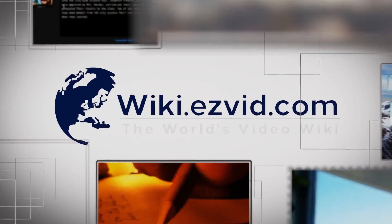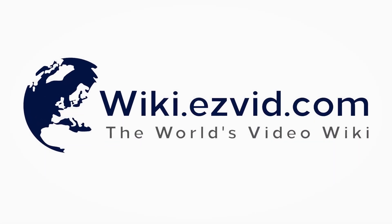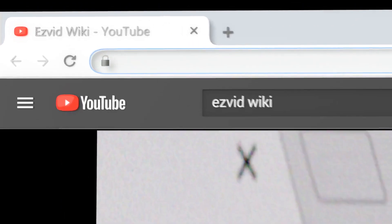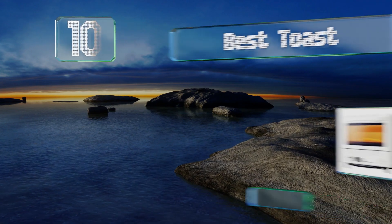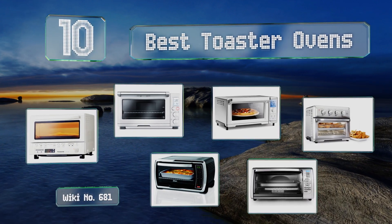EasyVid presents the 10 best toaster ovens. Let's get started with the list.